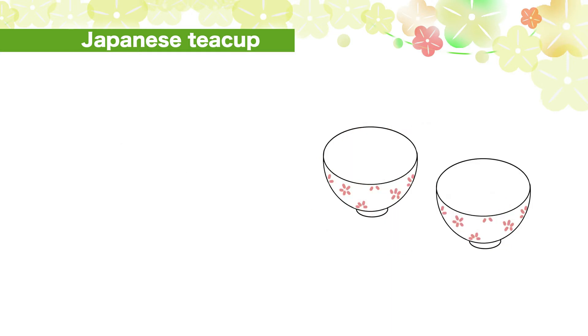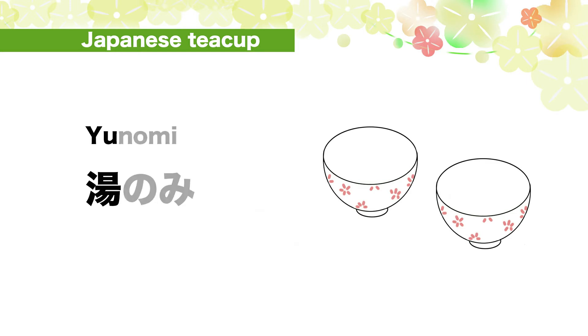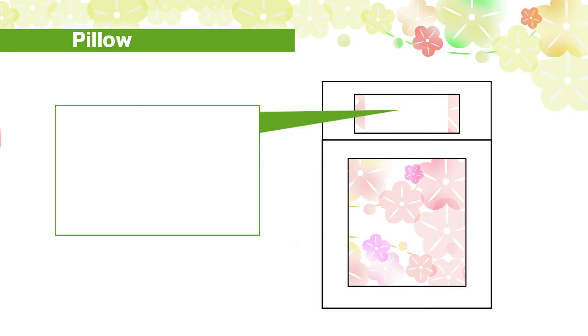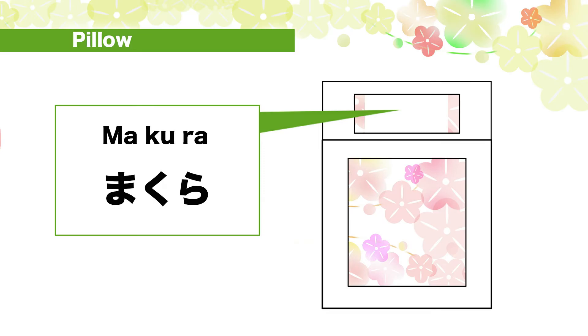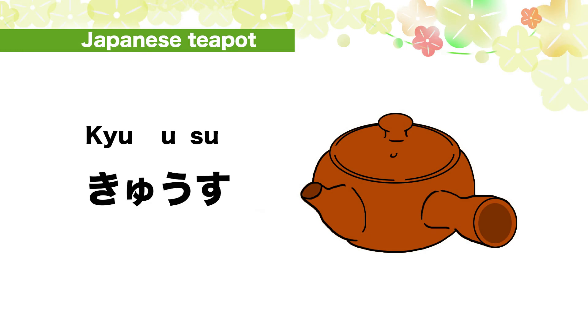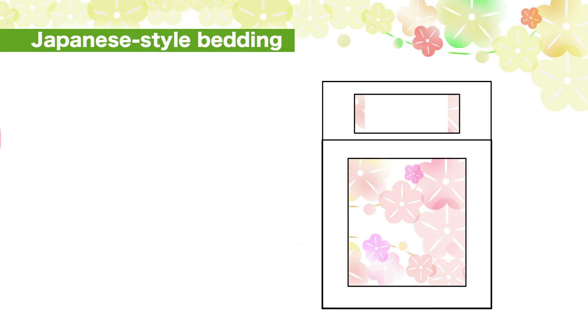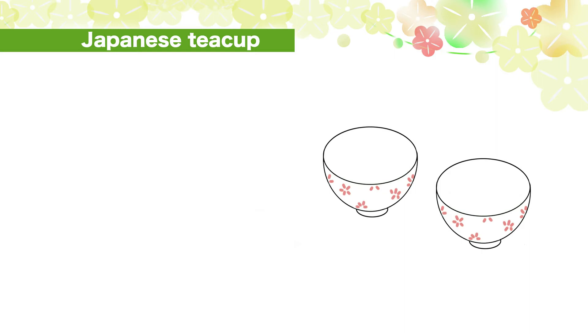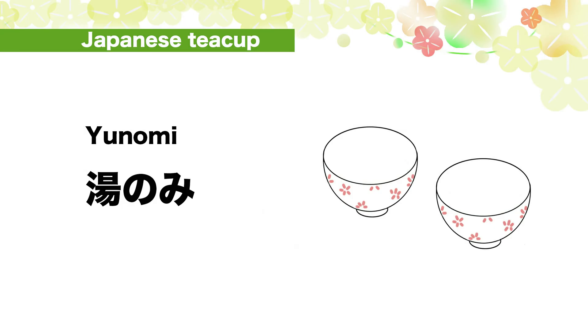Japanese teapot: kyu-su. Japanese tea cup: yu-no-mi. Great! Let's do a quiz. Number 1: How do you say pillow in Japanese? Makura. Number 2: How do you say Japanese teapot in Japanese? Kyu-su. Number 3: How do you say Japanese style bedding in Japanese? Futon.